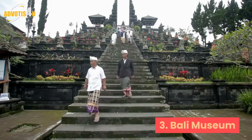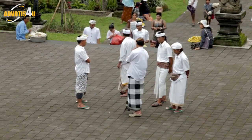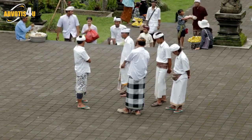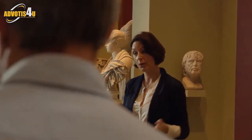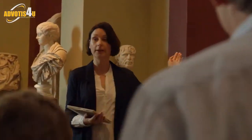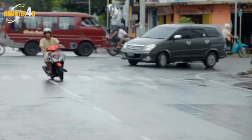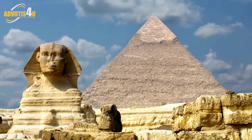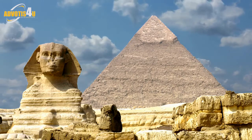3. Bali Museum. Showcasing artifacts from all around the island, the Bali Museum encapsulates the essence of Bali in manageable chunks. The museum has four main buildings, each organized along a different theme: music and theater, sculptures and painting, textiles, and archaeological finds. The museum is located in the city center of Denpasar, where the traditional Balinese architecture looks elegant.